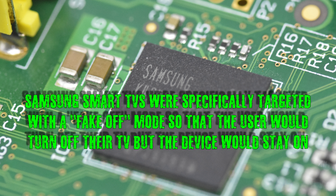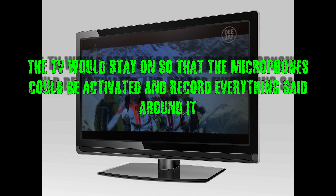Samsung's smart TVs were specifically targeted with a fake off mode, so that the user would turn off their TVs but the device would stay on. The TV would stay on so that the microphones could be activated and record everything said around it.